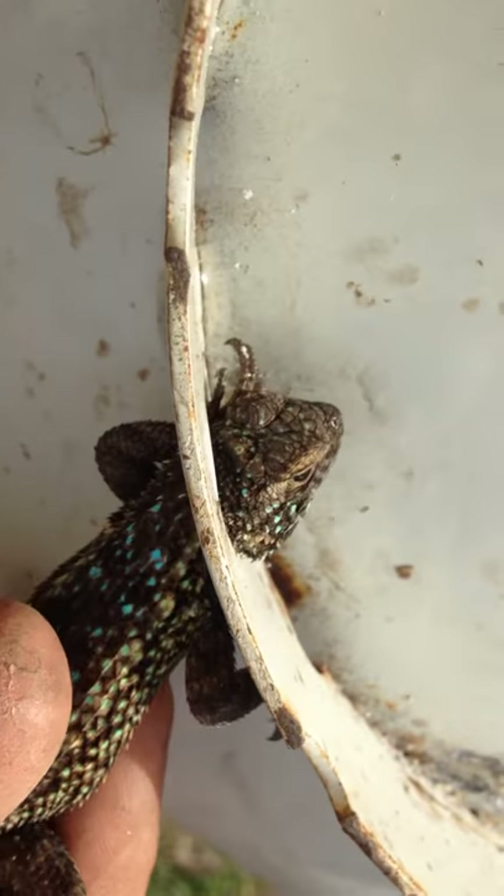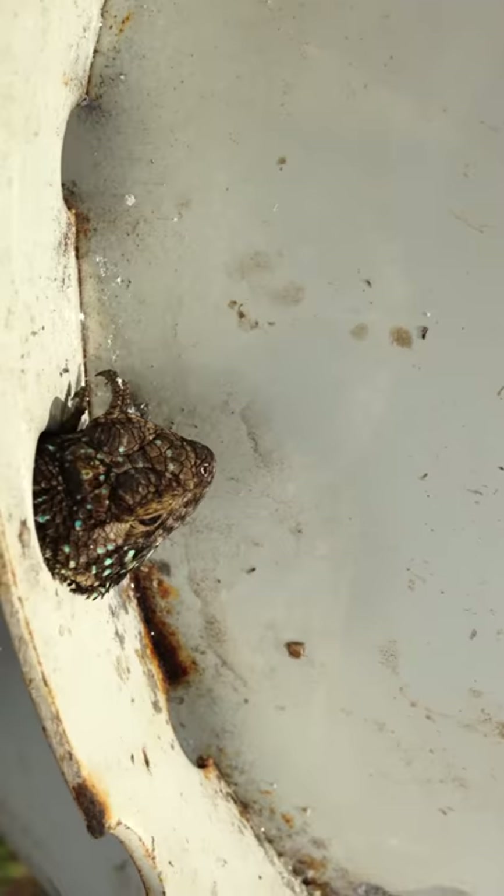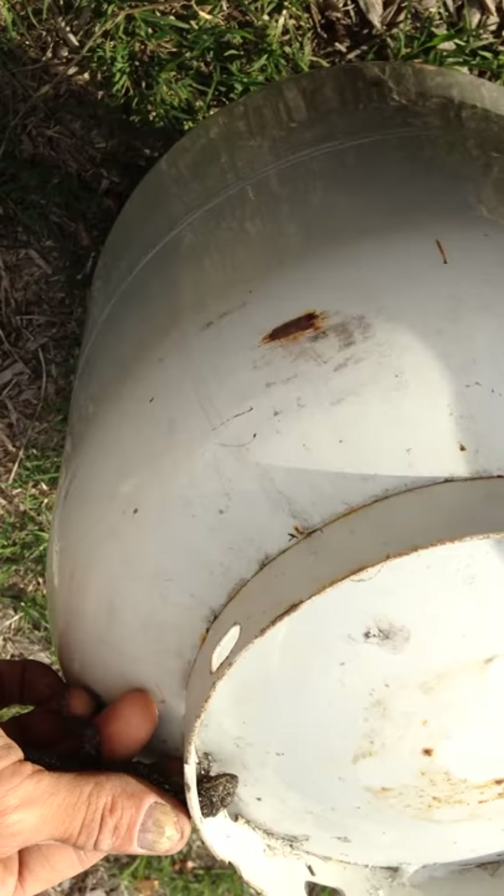This is my lizard rescue. This lizard here is an awesome blue-belly that's stuck in the bottom of a propane tank. This is it, left side down. And I'm here at the end of the retrieval.